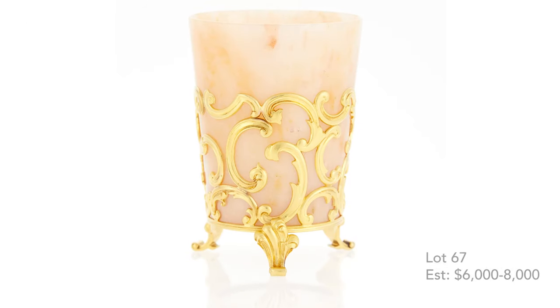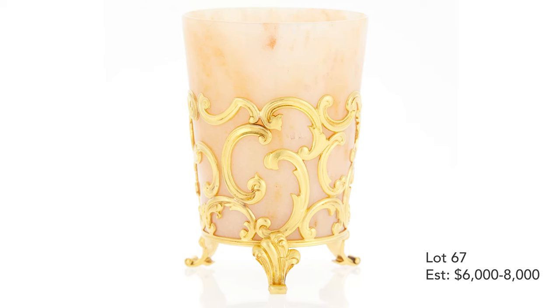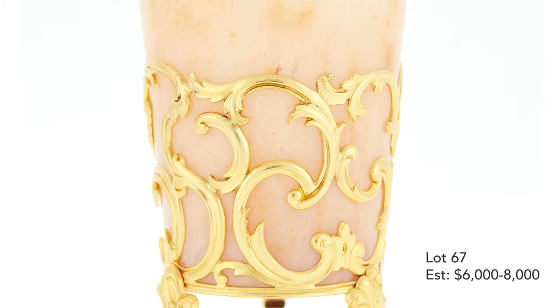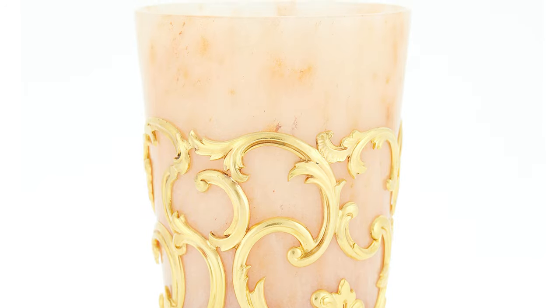Moving over to this footed cup, which is in a gold mount. The gold mount uses 18th century Rococo ornament, typical of the Louis XV period, and incorporates this native Russian hardstone, which is a quartz. So it's an interesting combination of a historical style but incorporating a Russian element as well.